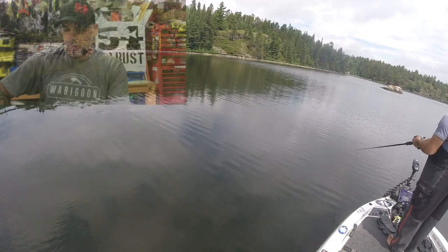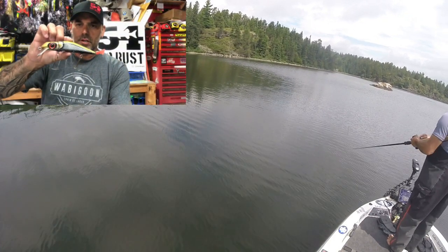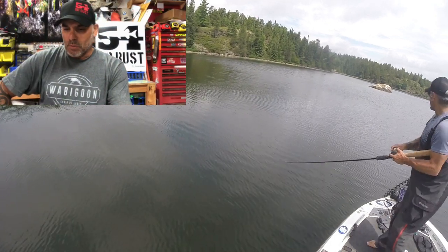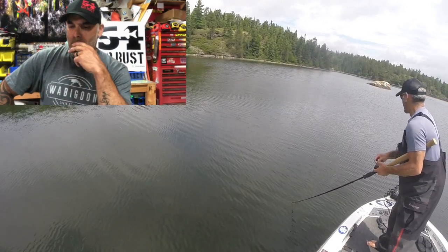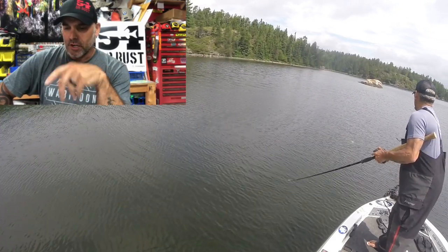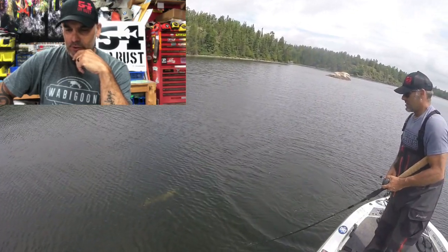Here's the first little one we got. I'm using a Soul Searcher Twitch bait — the tail's ripped right off it. It hit way out from the boat. We're fishing this area because my father-in-law had seen a bigger fish here. It turned out to be a muskie — I thought it was a smaller tiger at first.